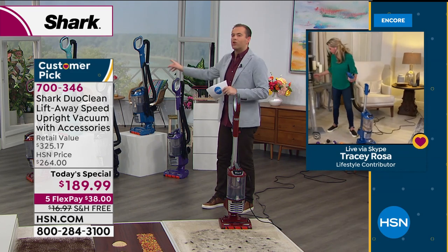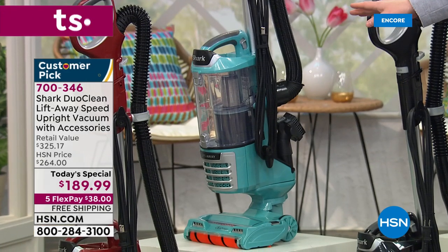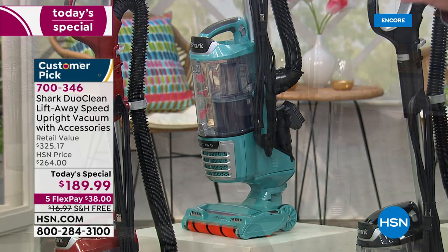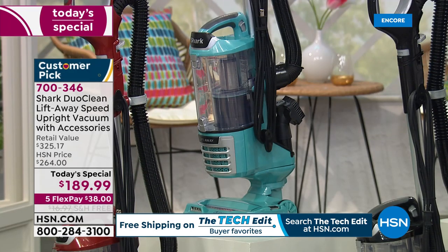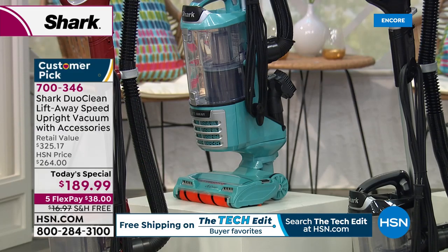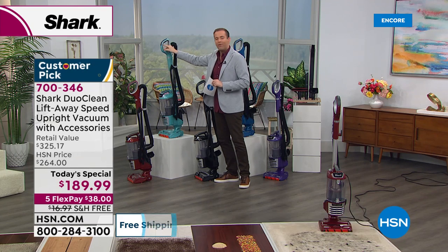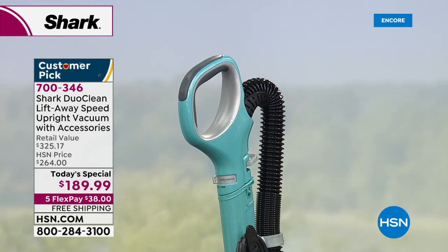Quick update: the green — masquerading as turquoise or teal — is now actually in the lead, and we are close to sellout numbers with fewer than 800 available for the entire day. No extended delivery or advanced orders. It's an exclusive color to HSN — I've never seen any other vacuum in that color. Also worth noting: the ergonomically designed handle has a grip on the inside, which makes it easier to hold and maneuver, especially for those with arthritis or dexterity problems, combined with the swivel steering.